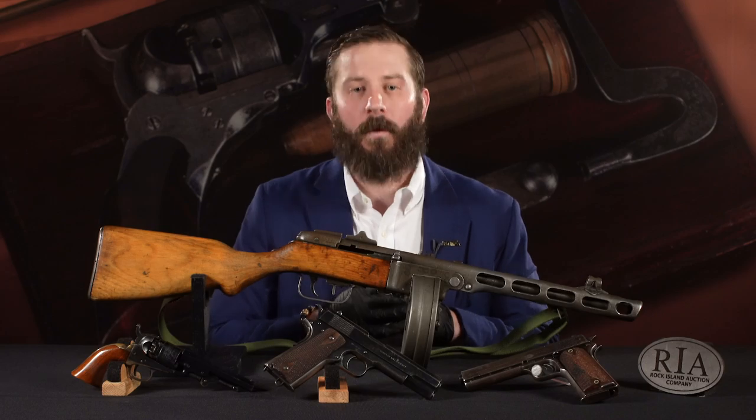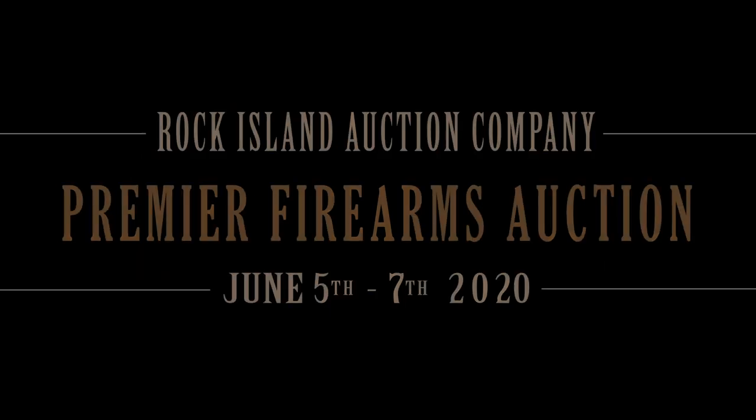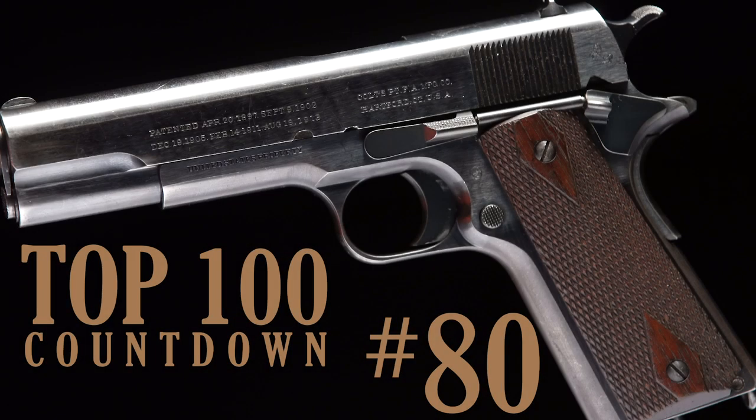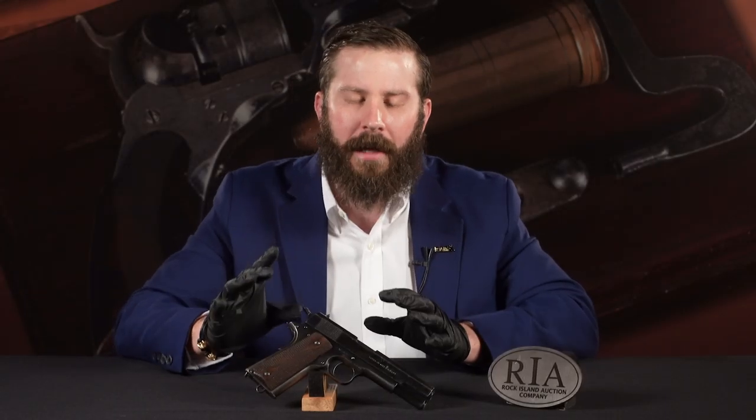Number 80 through 71. Number 80, we have lot number 476. That's going to be Friday, day one. U.S. military, U.S. automatic pistols.